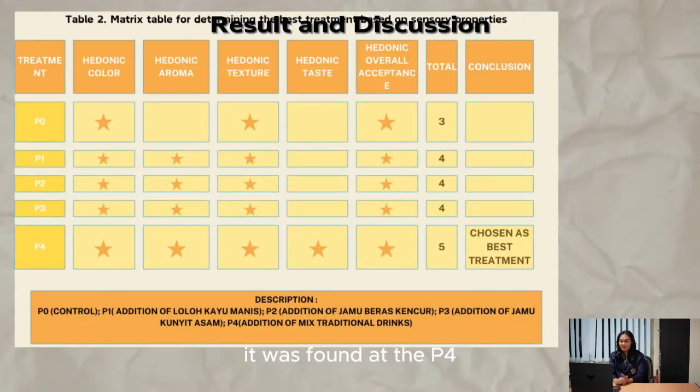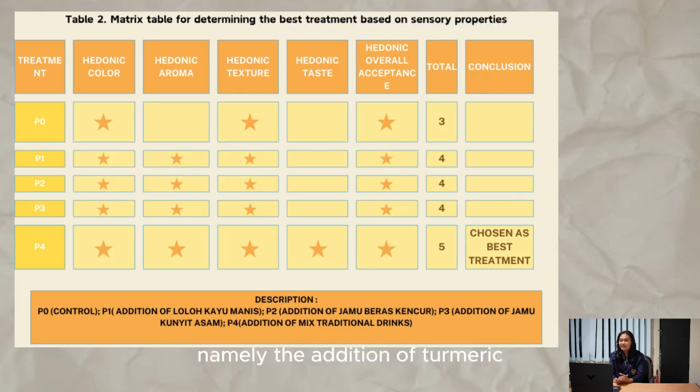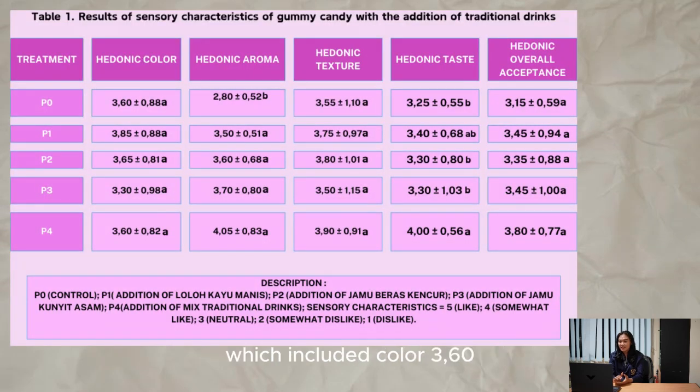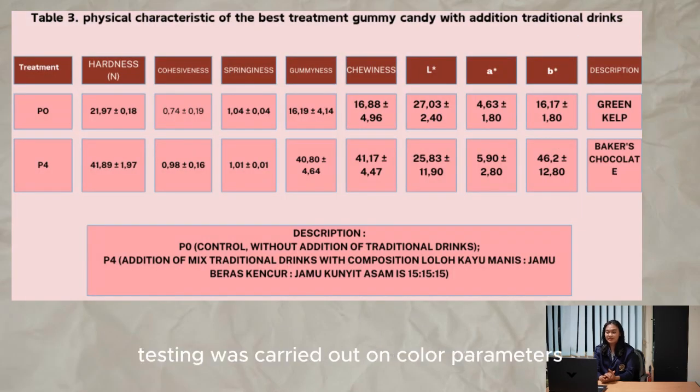From the results of the study, it was found that the P4 treatment — a mixture of herbal drinks with the addition of turmeric herbal medicine, kencur herbal medicine, and loloh kayu manis as much as 15 grams — was the best treatment based on sensory characteristics with hedonic tests, which included color 3.60, aroma 4.05, texture 3.90, taste 4.0, and overall acceptance 3.80, with the overall category being somewhat liked. Further physical characteristic testing was carried out on color parameters using a colorimeter, which obtained lightness L* 25.82, redness a* 5.90, and yellowness b* 46.2, with dark chocolate color criteria.